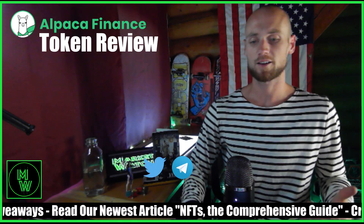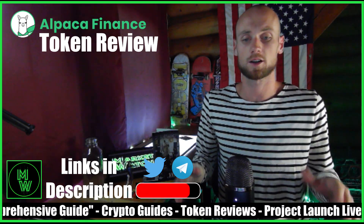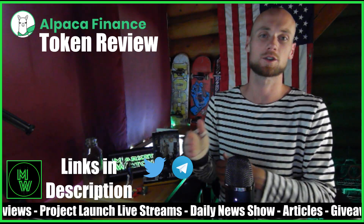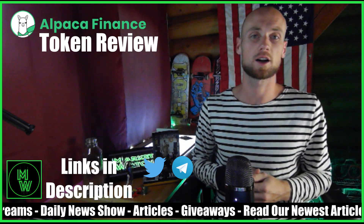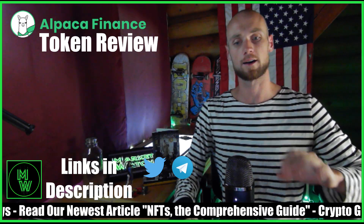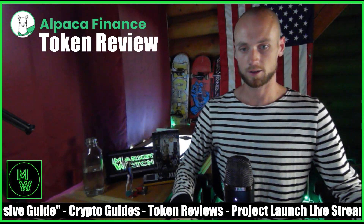We're going to be doing live project launch streams — when a project goes live and they do a pre-sale, fair launch, or any type of launch, I'm going to live stream that and show you guys the price charts, the action, the social medias, and Telegram. I did it for Baby Cake which did a 10x, I did it for Treasure Key which did a 5x, and various other projects. I'm going to invest a hundred dollars into each of those and give that hundred dollars away if the project doubles my investment during the stream.